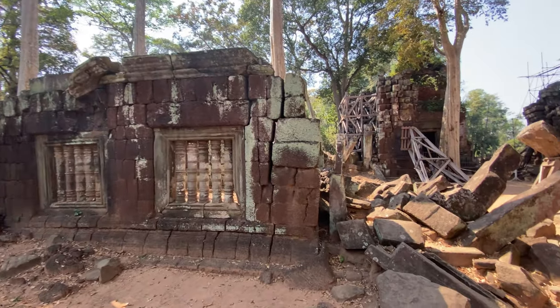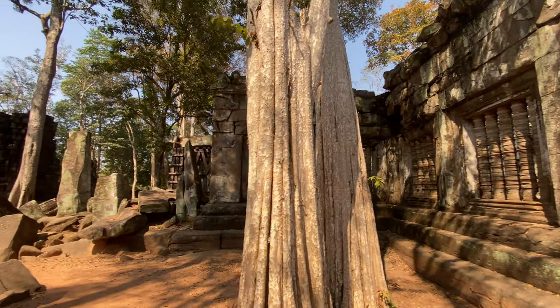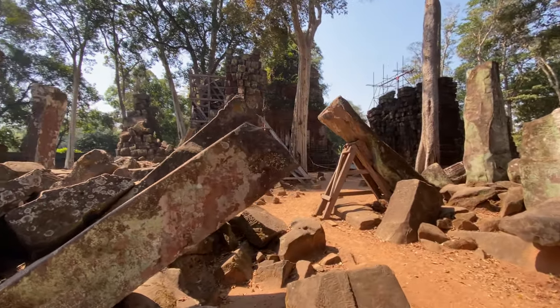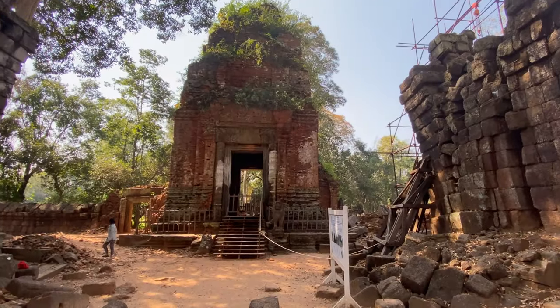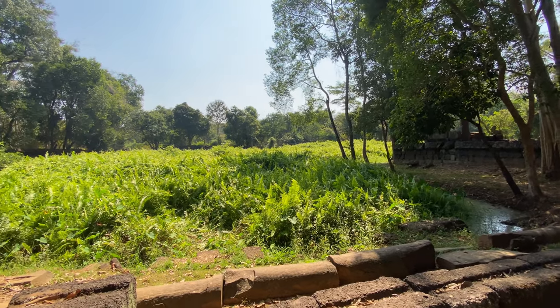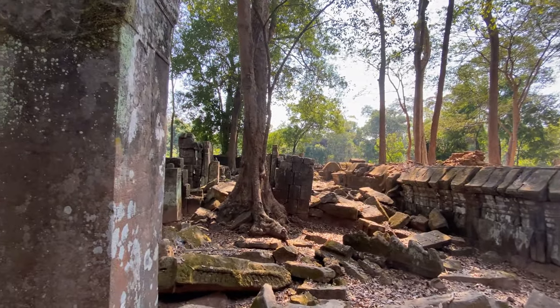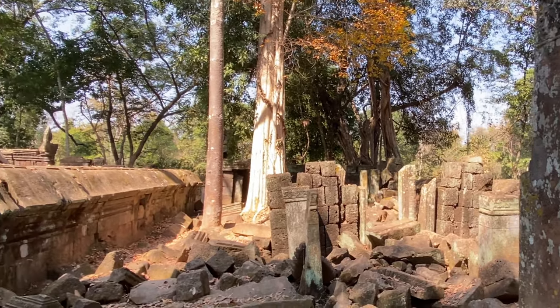We've just had a bite to eat at one of the local restaurants, feeling very full. We're now at the main temple, Kokur. We've got a partial eclipse going on at the moment, so the light's a little bit softer than usual. This is certainly in ruins, propped up everywhere. This is the moat inside Kokur.